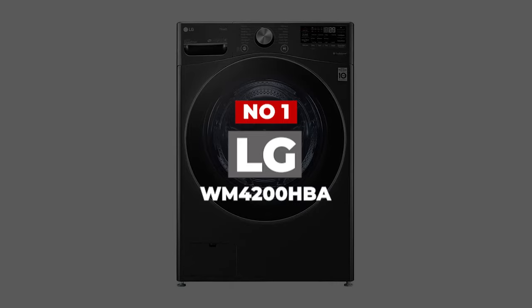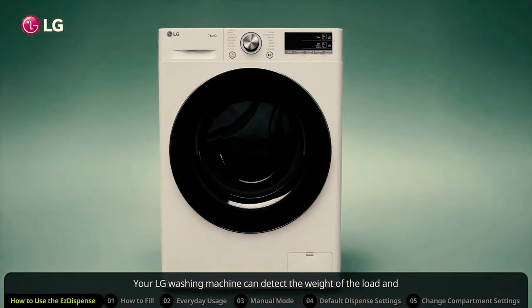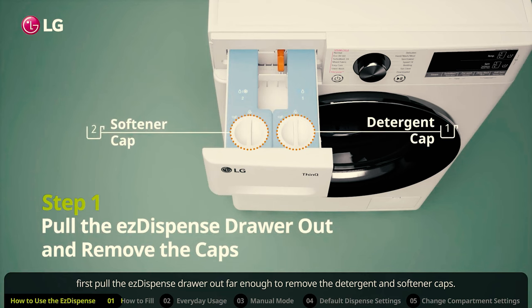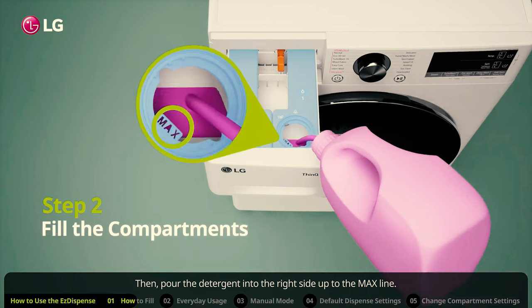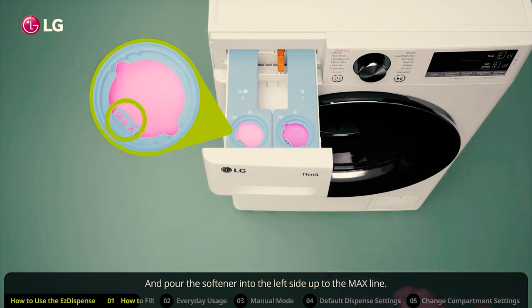Number 1. LG WM4200HBA. LG's WM4200HBA is a great choice if you want a quiet washing machine. Even on its top spin speed, it's much less noisy than you would expect. For this reason, it would be ideal if you need to run your laundry through the night or if you can't be disturbed during the day. It features a decent capacity of 5 cubic feet, which means you can fit a family load into the drum.